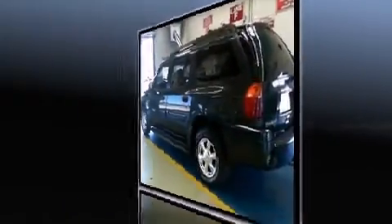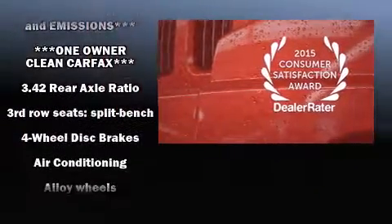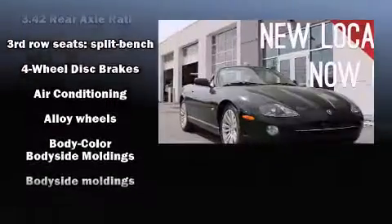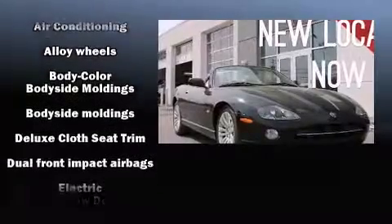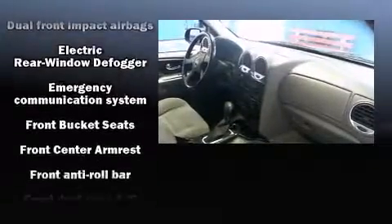leather steering wheel, front dual zone air conditioning, heated door mirrors, and power windows. Third row seats expand the maximum passenger capacity to seven. Audio features include a CD player with AM/FM radio and six speakers providing excellent sound throughout the cabin.